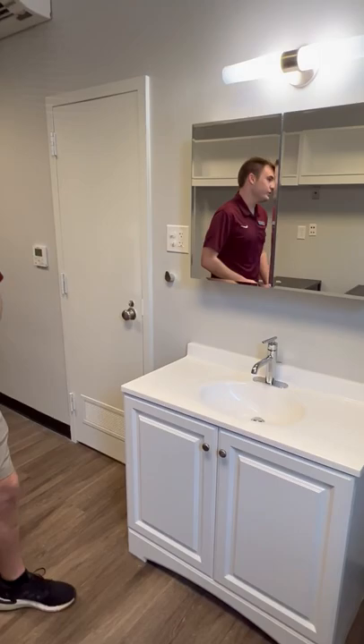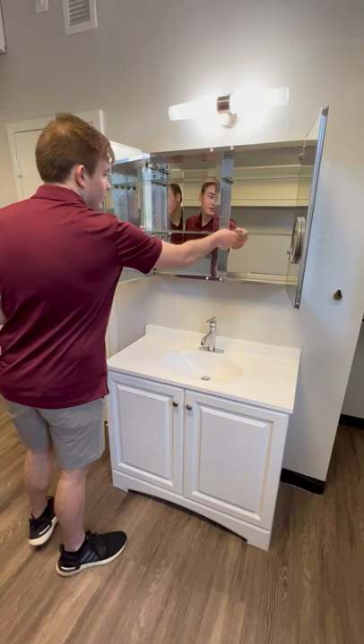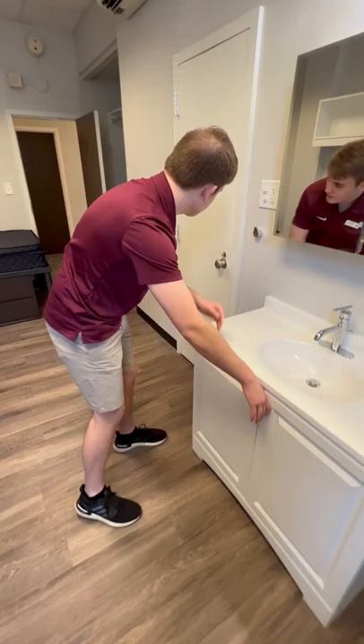Coming around to the vanity — this is also a difference between the standard floor plan and the premium. The premium has this medicine cabinet, so you're going to have plenty of storage in here for toothbrush, toothpaste, all that kind of thing, and it's fully adjustable. The sink is present no matter the floor plan — you're going to have a sink in your room — and there's plenty of storage under that as well.